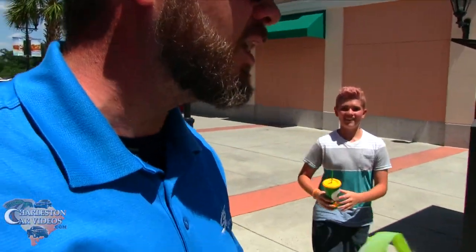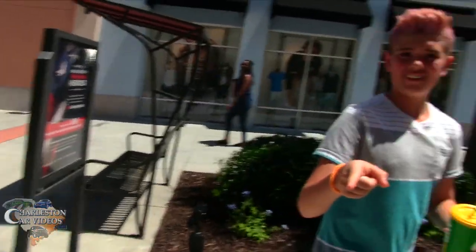Let's find some Crocs. We're at the Tanger Outlet in North Charleston. I don't know if they like you vlogging in here. Charleston car videos — what's up fellas, how y'all doing? Go on there and subscribe. That was pretty cool.